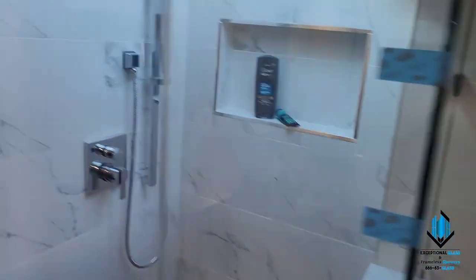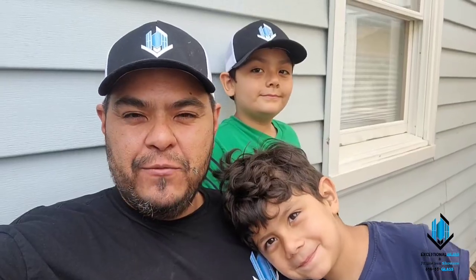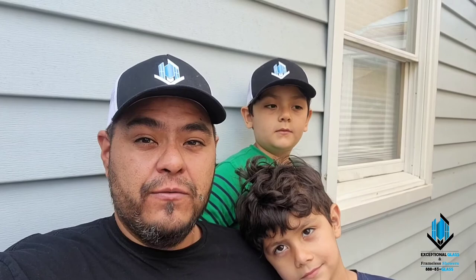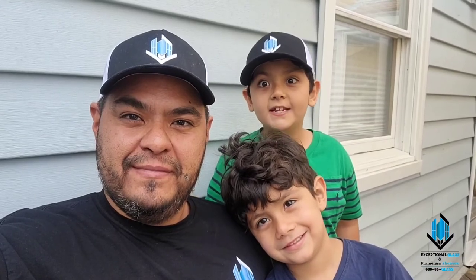So if you guys need one of these, please feel free to give us a call at 888-83-GLASS or visit our website at ExceptionalGlassDoors.com. Hey guys, thank you for watching. Don't forget to click like and subscribe to see our latest DIY videos on how you can fix your own shower door. And click the thumbs up — or a spider will crawl on your face. See you!